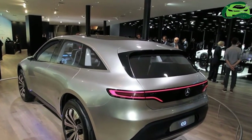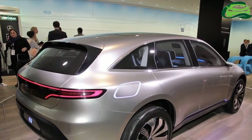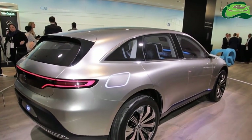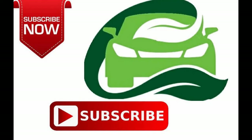The C in the name is an indication that the production model will sell in the mid-size SUV segment as a zero emissions alternative to the Mercedes GLC. Production of the Mercedes EQC will take place in Bremen, starting in 2019.